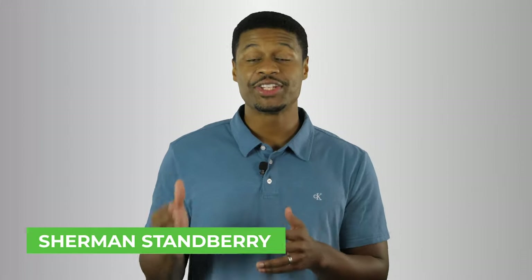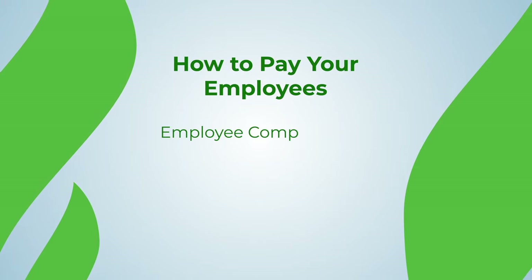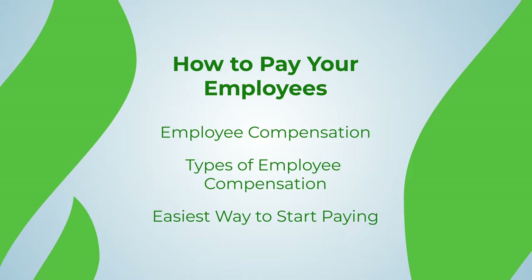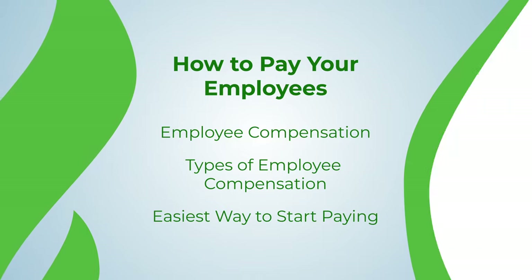Hi, my name is Sherman, a CPA with Life Accounting, a full service accounting firm that helps small businesses grow and manage their finances. In this episode, I'm going to go over employee compensation, the different types of employee compensation, and the easiest way to start paying your employees if you're doing it for the first time. If you're looking for ways to pay your employees or you're hiring an employee for the first time and just don't know where to start, this video was made for you.